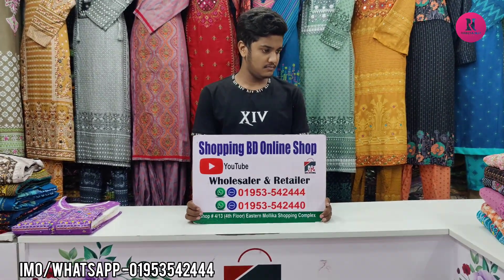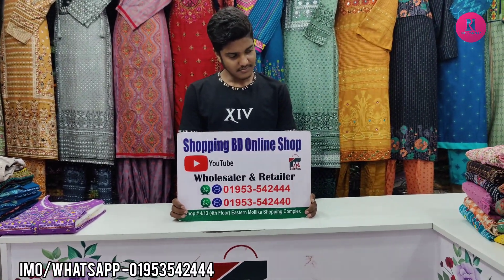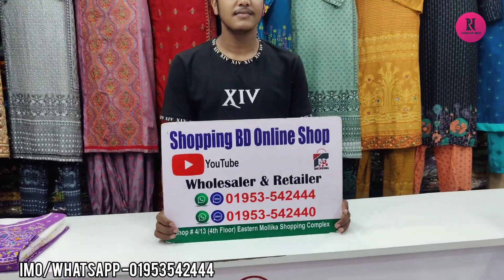Hello friends, asalamu alaikum. I am looking for a cotton ready material. I am looking for a shopping video, online shop. This is the shopping shop.